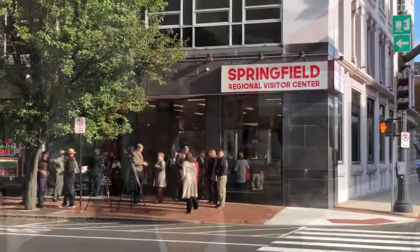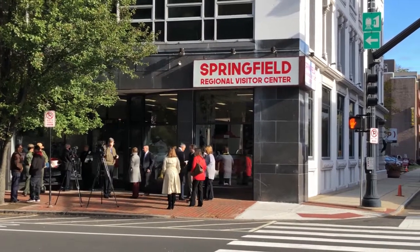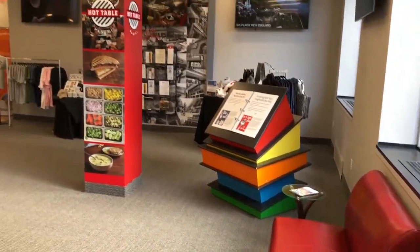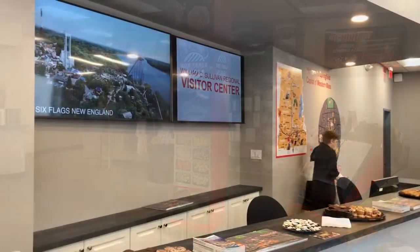This project is exciting to be part of. It was a vision of mine a couple years ago when we knew MGM was coming, and we figured we had to find a new innovative way to let people know not just that MGM's here, but all these great businesses and attractions here in downtown Springfield as well as the region. And we wanted to design a visitor center that wasn't